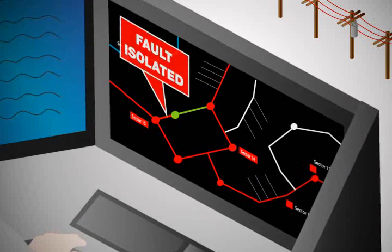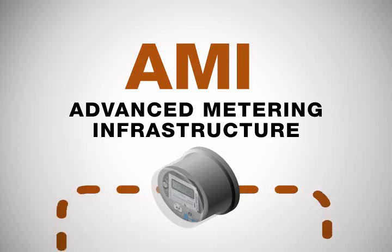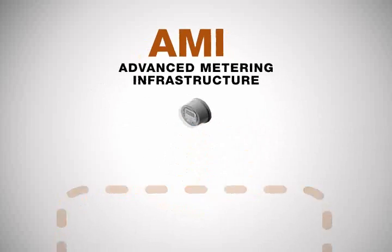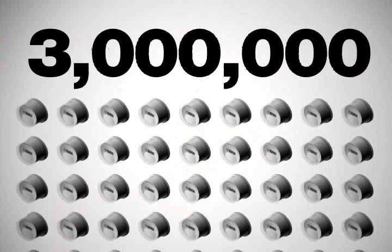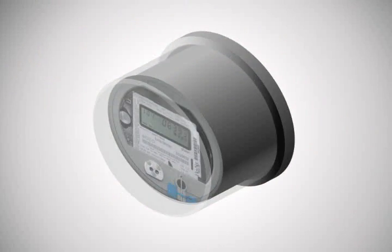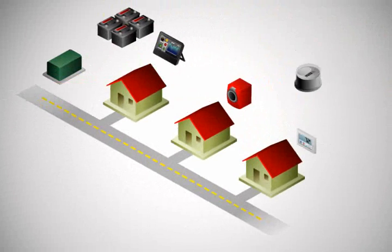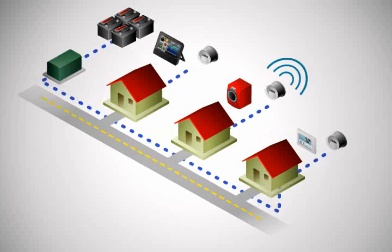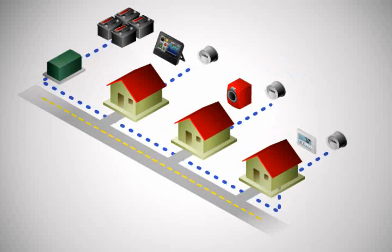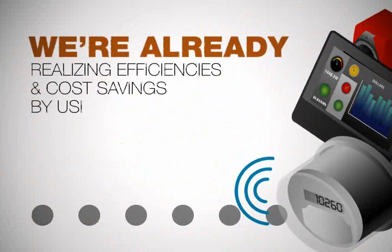In addition to IDMS, we're deploying an advanced metering infrastructure throughout our service territory. More than 3 million smart meters were installed at the end of 2010, and 1.6 million more smart meters are slated to be installed by the end of 2012. The last piece of a two-way communication system, smart meters allow us to exchange information with our customers.